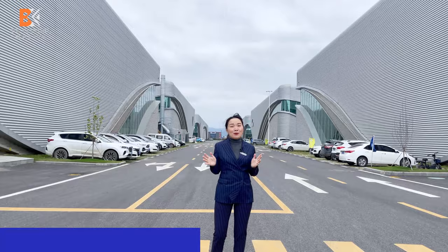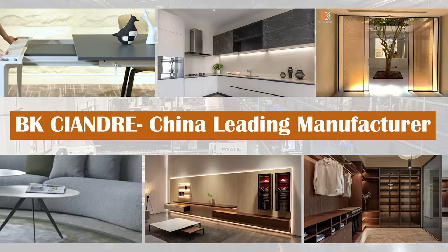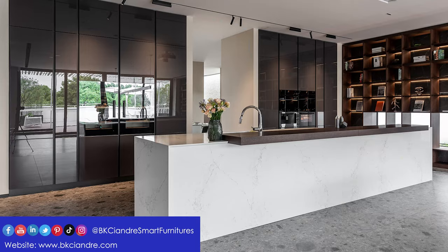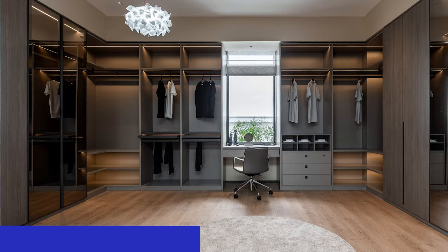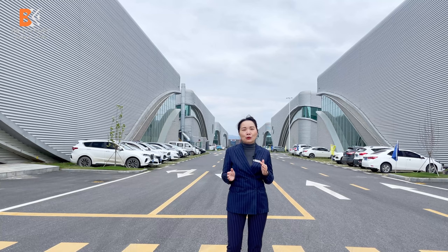Hi, this is Angela from BKCNJ. We are focused on high-end furniture customizations. Today I'm going to show you how efficiently we can deliver our kitchens and projects so quickly. Efficiency is very important because we have a smart production line, and today I'm going to show you how smart our production line is.